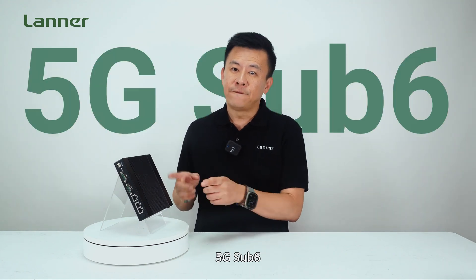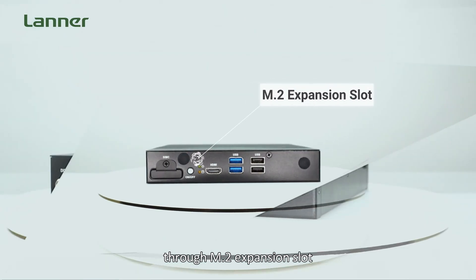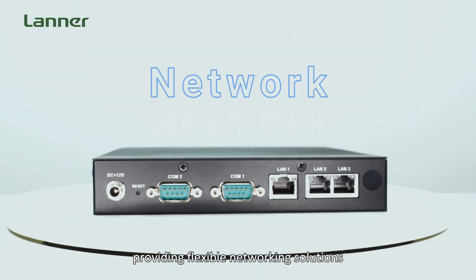Additionally, it supports LTE, 5G sub-6, and Wi-Fi wireless connectivity through an M.2 expansion slot, providing a flexible network solution.